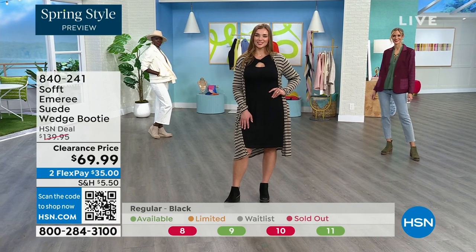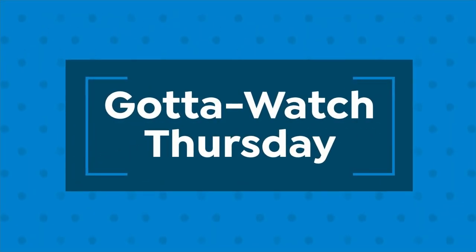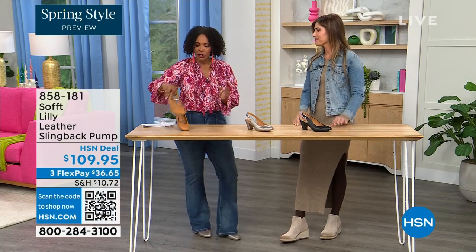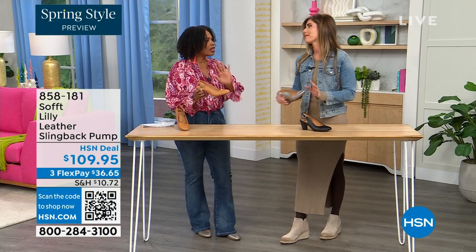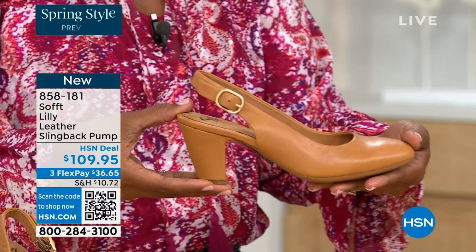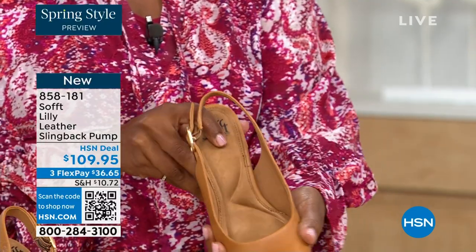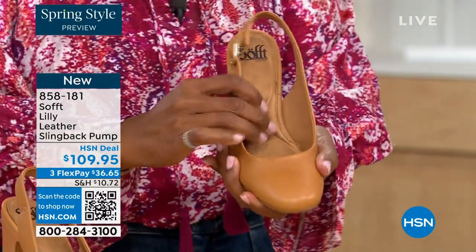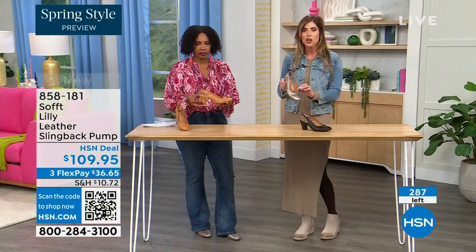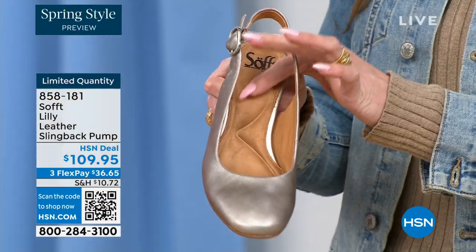We've got a wide variety to share with you this hour of Soft — boots, wedges, and to me, Cynthia, this shoe is the ultimate work classic shoe. Workhorse but with fashion touches — workhorse doesn't always translate into fashion, but this is a beautiful way to see the cushioning. Notice the heel is cushioned all the way to the ball of the foot, and you have that arch support too.